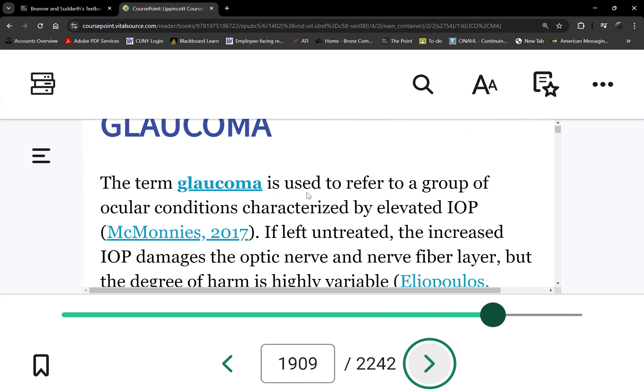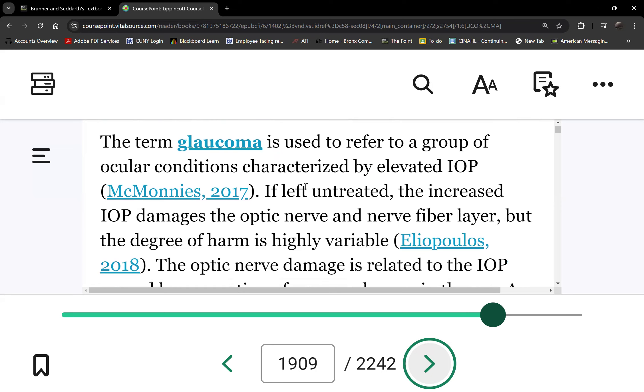Next topic is glaucoma. This is a chronic condition that can develop at birth — small children can have glaucoma. Most people with glaucoma are elderly, but they didn't start at old age. They started having it in their younger years, never got diagnosed, so it got worse over time. By the time it's diagnosed in later stages of life, it's too late — they're already blind.